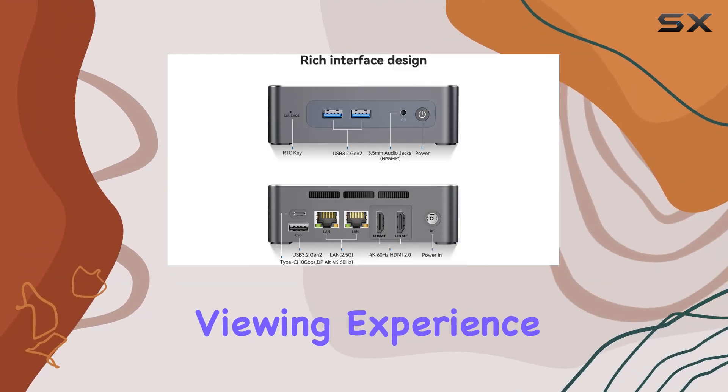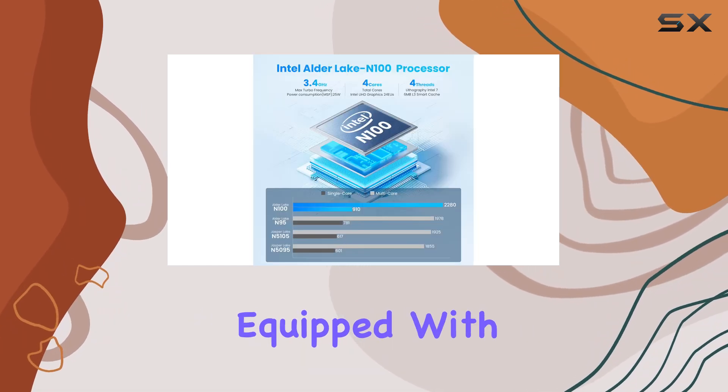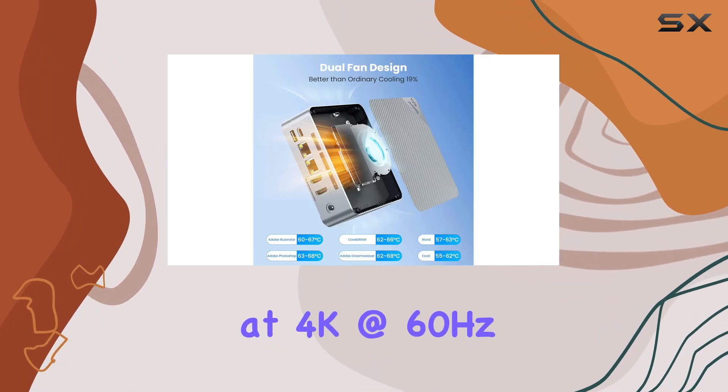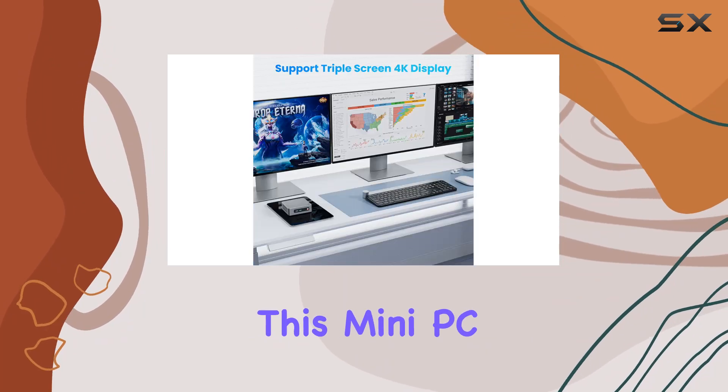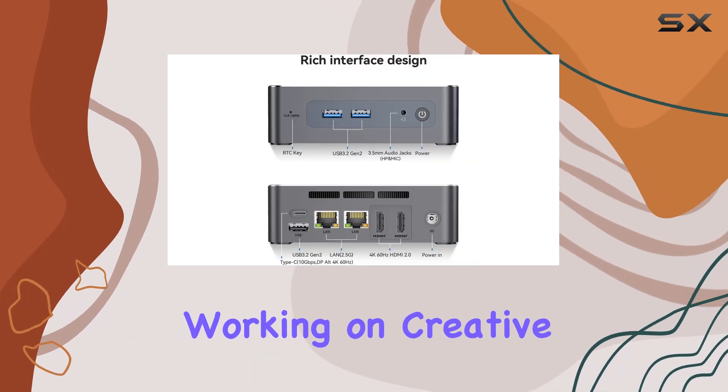Get ready to elevate your viewing experience with the EQ12's impressive graphics capabilities. Equipped with Intel UHD graphics and support for triple displays at 4K at 60Hz, this mini PC delivers stunning visuals whether you're gaming, streaming, or working on creative projects.